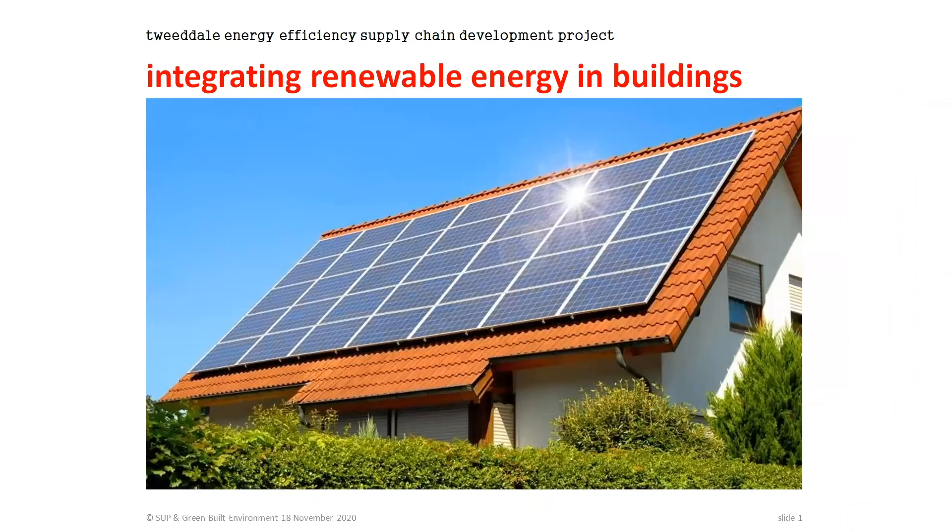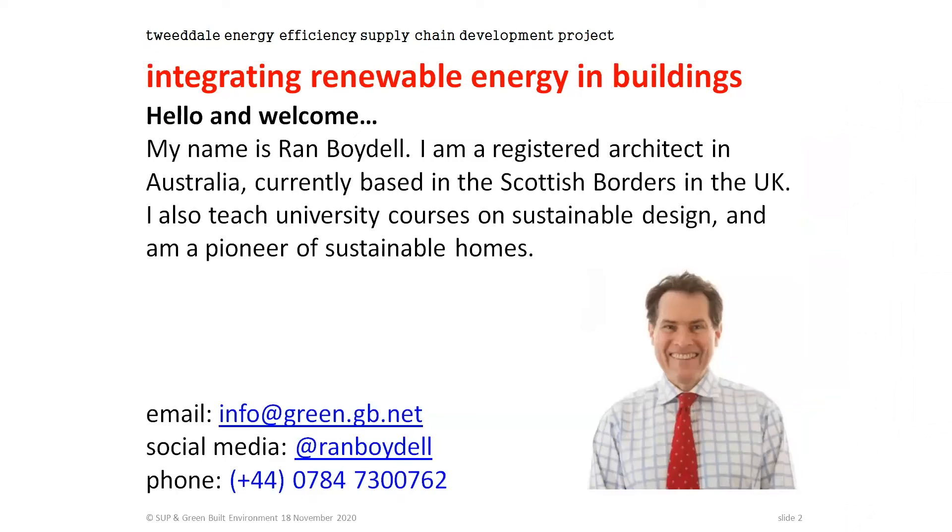We're talking about integrating renewable energy into buildings — a dry title, I know. And that photo has a bright blue sky which isn't really appropriate to the Scottish context, but finding photos of renewables with grey clouds behind them is pretty difficult. My name is Rand Boydell. I'm a registered architect in Australia but currently living and working in the Scottish Borders. I also do some teaching at Edinburgh and Heriot-Watt universities, and I'd like to think I'm a pioneer of sustainable homes — that's really my key focus.